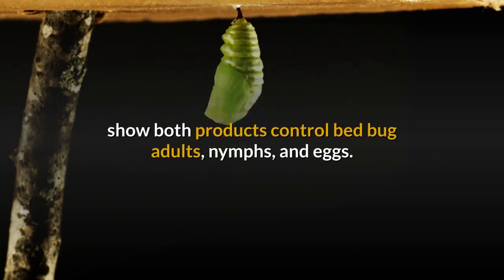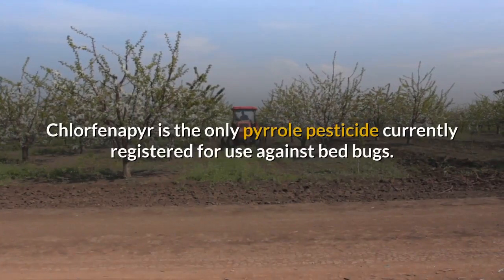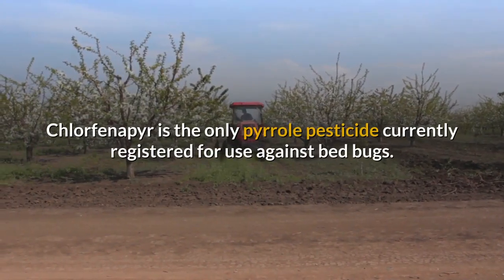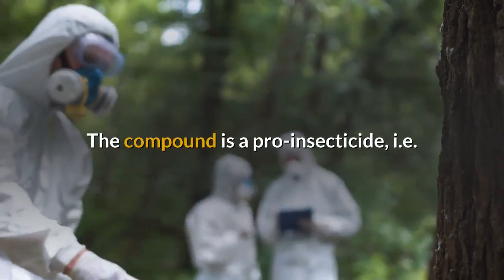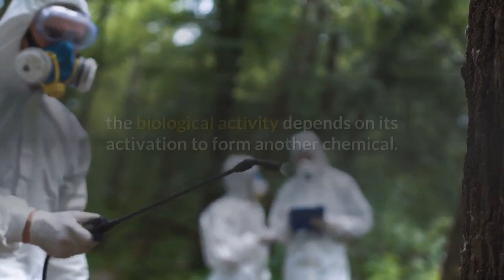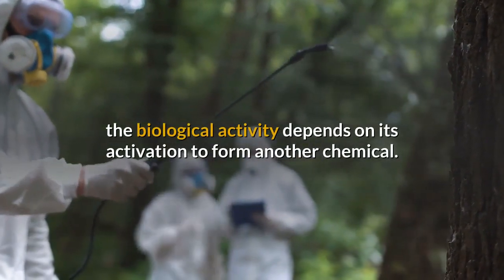Pyrrols: chlorfenapyr is the only pyrrol pesticide currently registered for use against bed bugs. The compound is a pro-insecticide, meaning its biological activity depends on its activation to form another chemical. The new chemical disrupts certain functions in the bed bug's cells, causing its death.